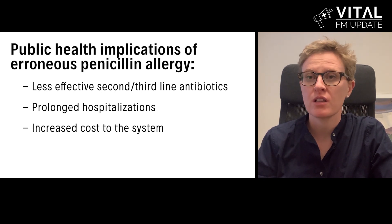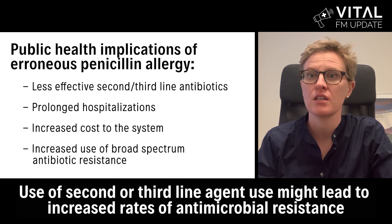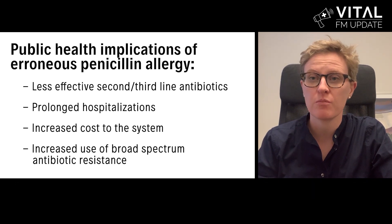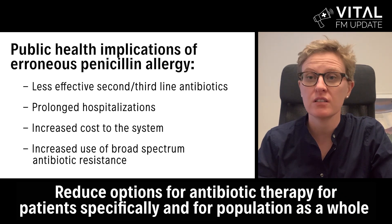One of the major concerns is increased antimicrobial resistance. By choosing a second or third line agent, you may actually be increasing rates of antimicrobial resistance, thus reducing antibiotic therapy options for that patient specifically as well as the population as a whole.